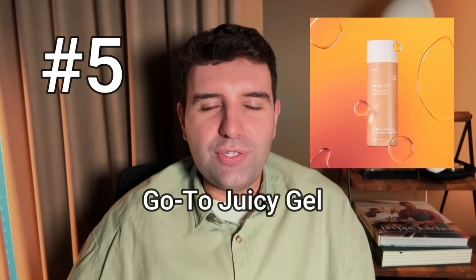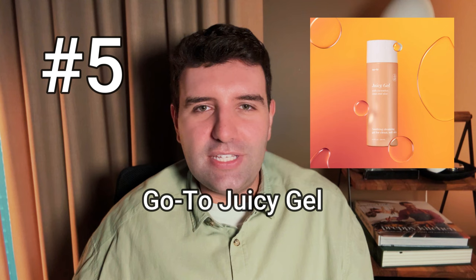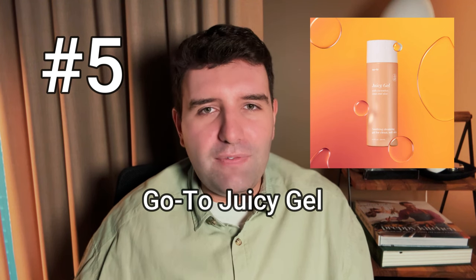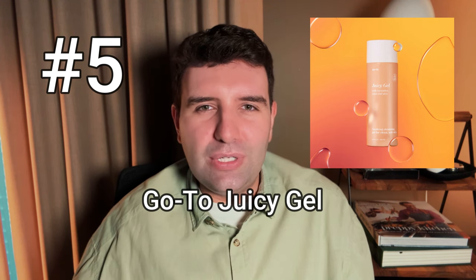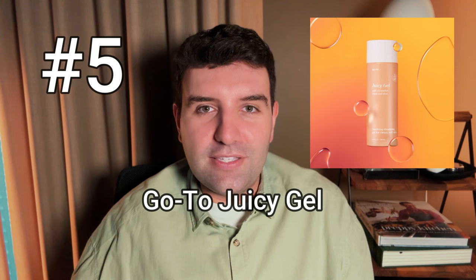Number 5 on the list is the GoTo Juicy Gel. This is a pretty new release and I'm actually a big fan of it. It has this loose, jiggly gel texture that almost feels bouncy and fluffy. I find it super hydrating but also quite purifying, and it lathers really effectively. The only note I have is that I'm not a big fan of the fragrance — it's almost like cucumber but herbal, like you've walked into a bush. Luckily it doesn't linger. Some people might enjoy it — it reminds me of the Fresh Soy scent, just amped up.